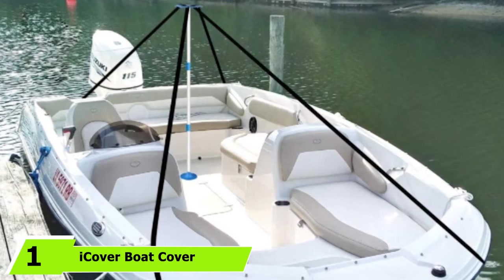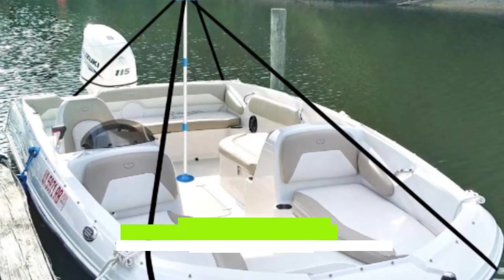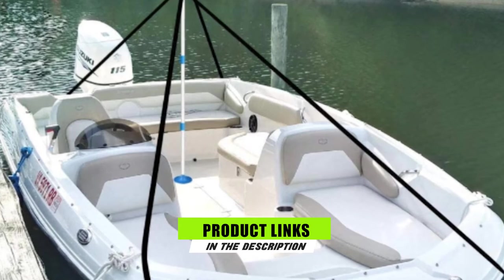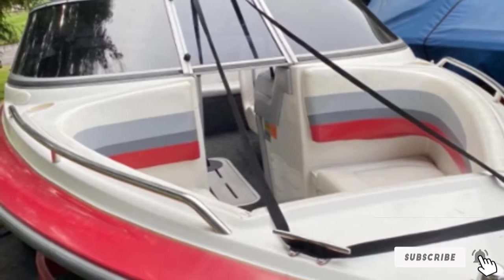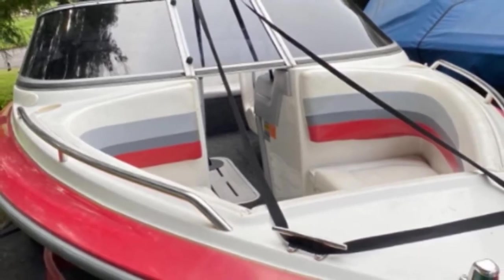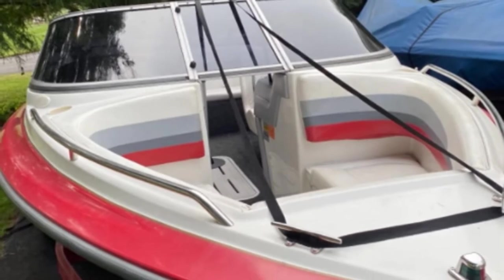At the first position of our list, we have the iCover Boat Cover Support Pole System. This iCover Boat Cover Support is a sturdy and customizable aluminum pole that many boat owners love. It can be adjusted seamlessly from 38 to 68 inches in no time, with no more water sagging down your cover and ruining the interior of your boat. To help ensure your cover is fitted on snugly,